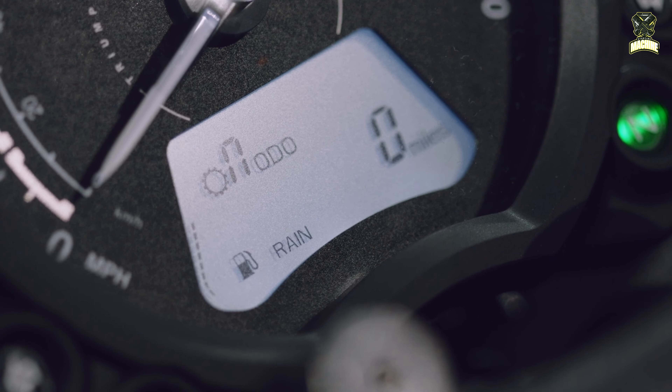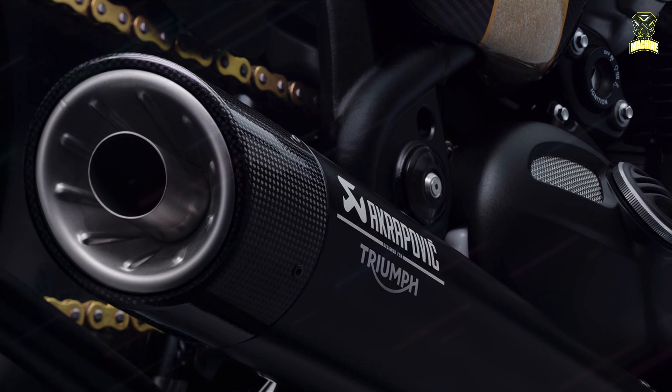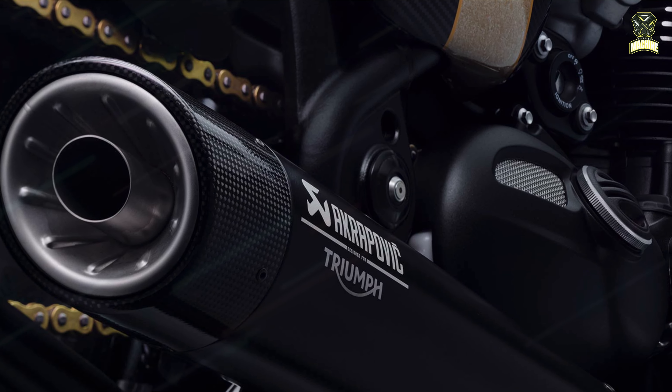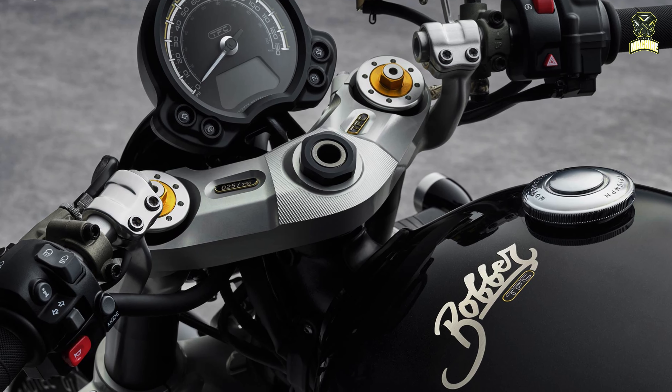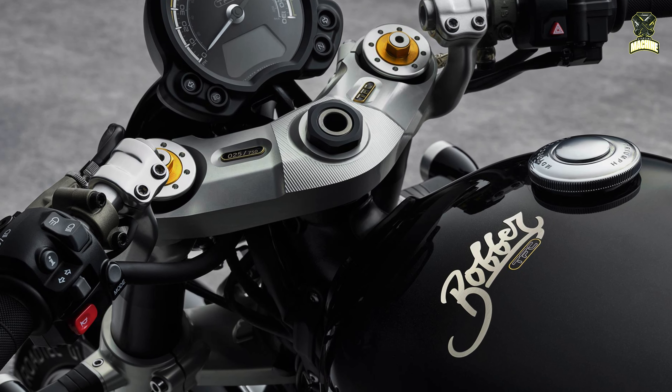This is supported by a striking Akrapovic exhaust with carbon fiber that gives a different hot rod sound. Because it is specially designed and different, Triumph only provides this motorbike as many as 750 units in the world, with prices starting from 17,195 pounds sterling.